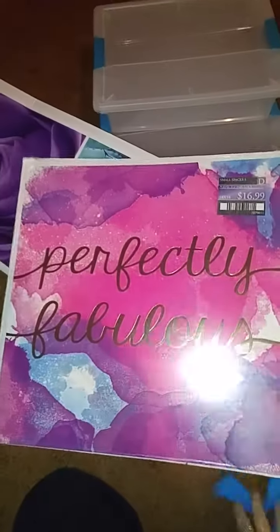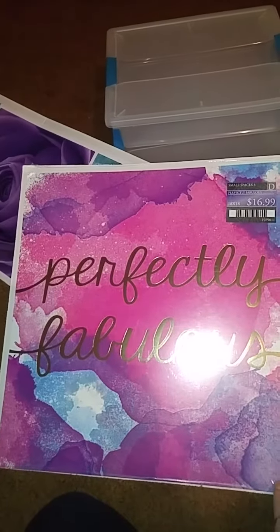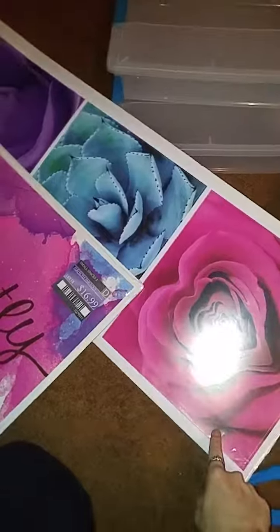These are 75% off at Hobby Lobby right now, so I think I paid about five dollars for this one and four dollars for this one.